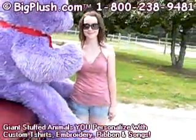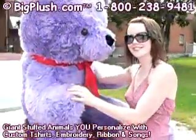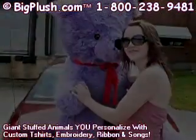Well, thanks for stopping by folks. Big Plush, six foot tall, all purple teddy bear. We've got all colors, all sizes, all shapes. Made in America — not a bad thing, right? All right, well thanks for stopping by. Big Plush. Bye-bye.